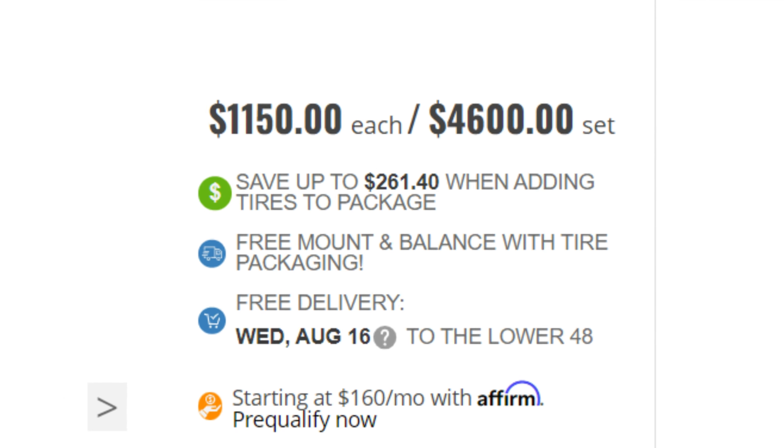In the car community and car culture, wheels have actually become a fashion statement — they are the number one customizable item on your car. Wheels can cost around five to six thousand dollars for a set. They come from well-known brands like BBS, Work Meister, Work, and Volk — all top quality rims.